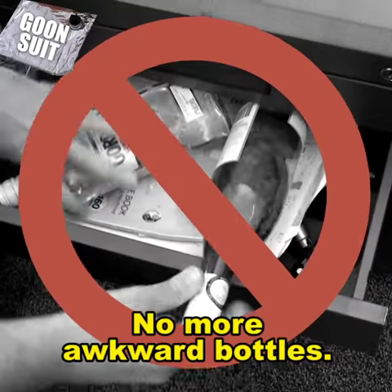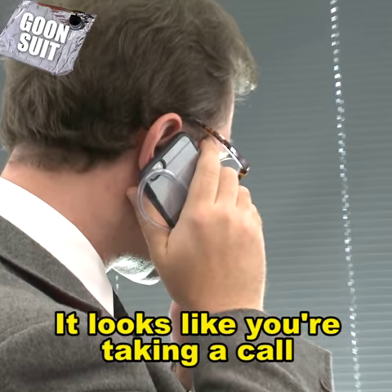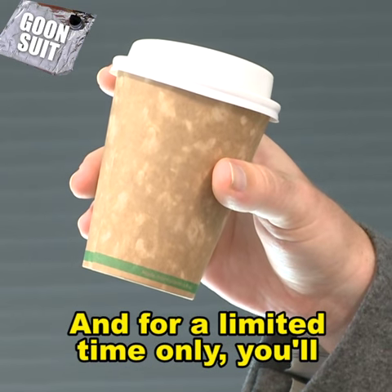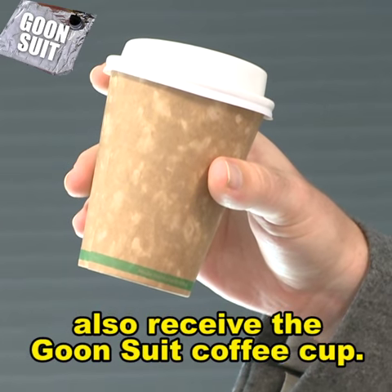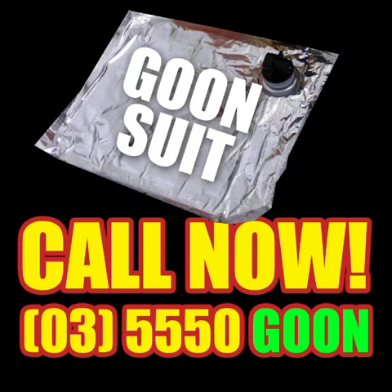No more awkward bottles. Call now and get the free Goon Suit phone attachment. It looks like you're taking a call but you're really drinking goon, and for a limited time only you'll also receive the Goon Suit coffee cup. It looks like a regular coffee cup but you put booze in it. Call now.